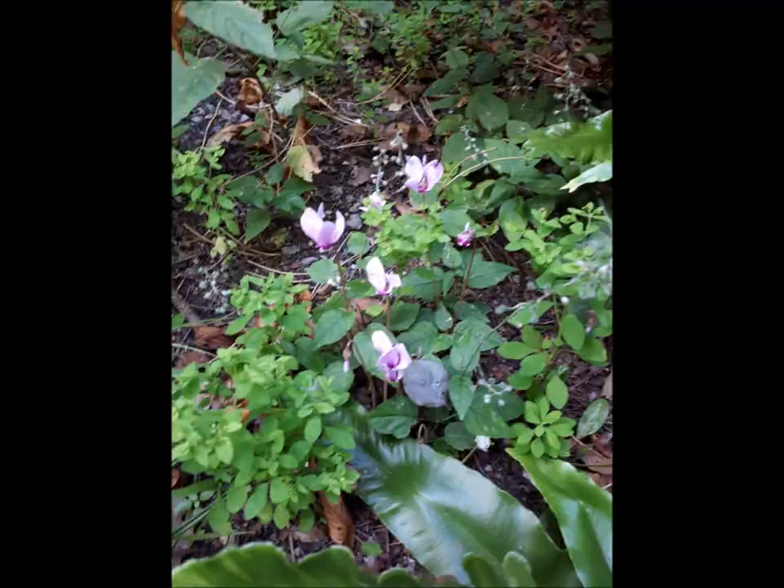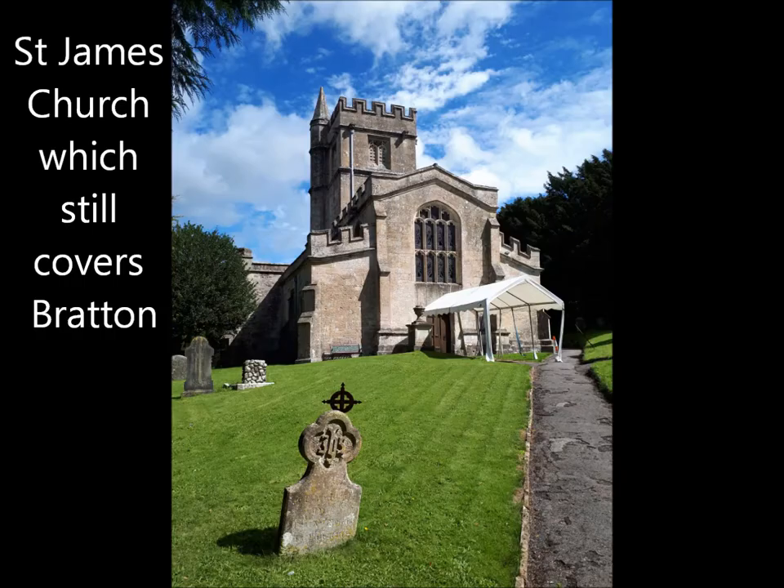After walking through woodland we went through a part of Bratton and came to St James' Church. It is a very interesting church which used to cover Bratton and the small hamlet of Little Stoke. Little Stoke died out in the plague. I will put a link to the church below the video.